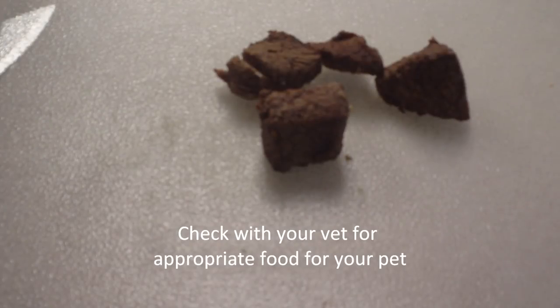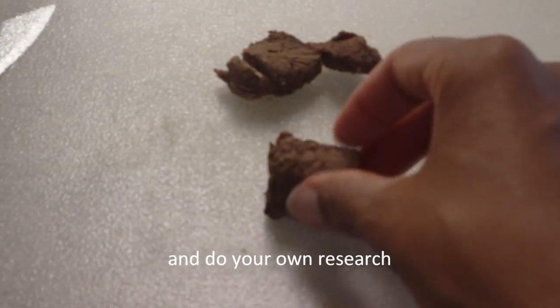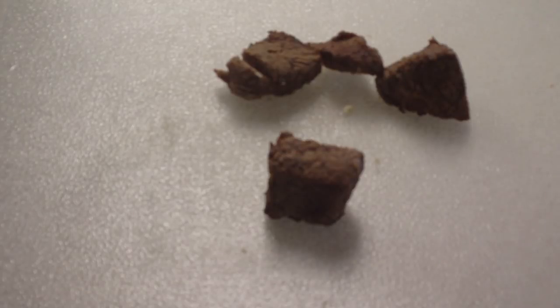Something that my dogs like even more than the freeze-dried meats is freshly cooked meat. Some of you may be into raw feeding and that works as well, but if you do plan to feed raw, make sure you do plenty of research and make sure you freeze beforehand.